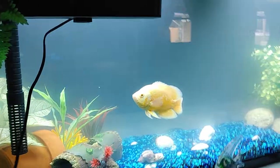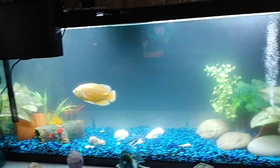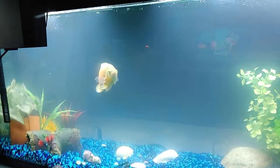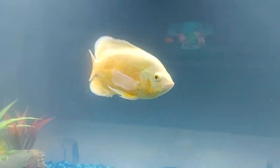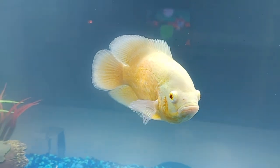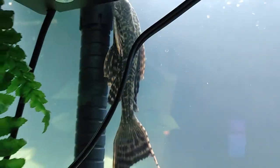All right, day three of the bacterial bloom in my new 55 gallon tank set up. There's my albino Oscar, loving her new tank. And got a good size pleco in there with her.